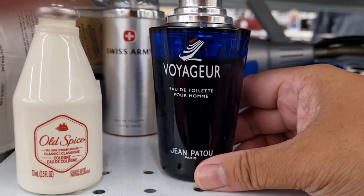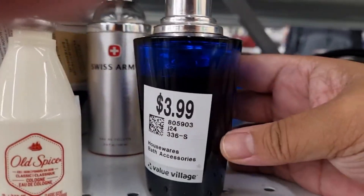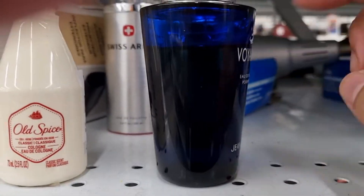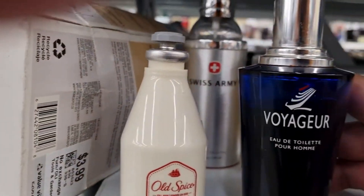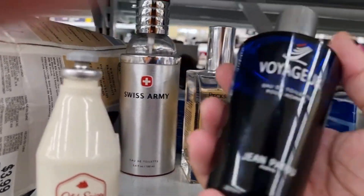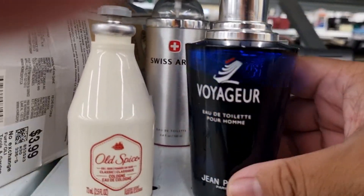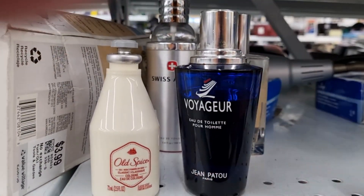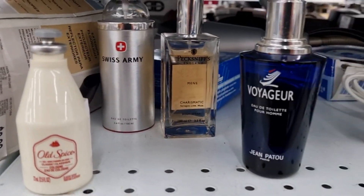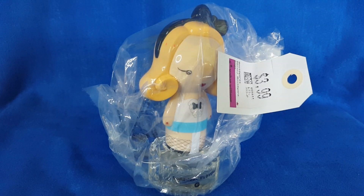Finally we have Scent Voyager Eau de Toilette for Homme by Jean Cartu, $3.99. The level is right here — I have no idea what this is about. It kind of looks like an older bottle, like a vintage thing. I might get it just for fun. I'll keep looking around to see if I find anything else, but that's what I've found so far at the thrift store.